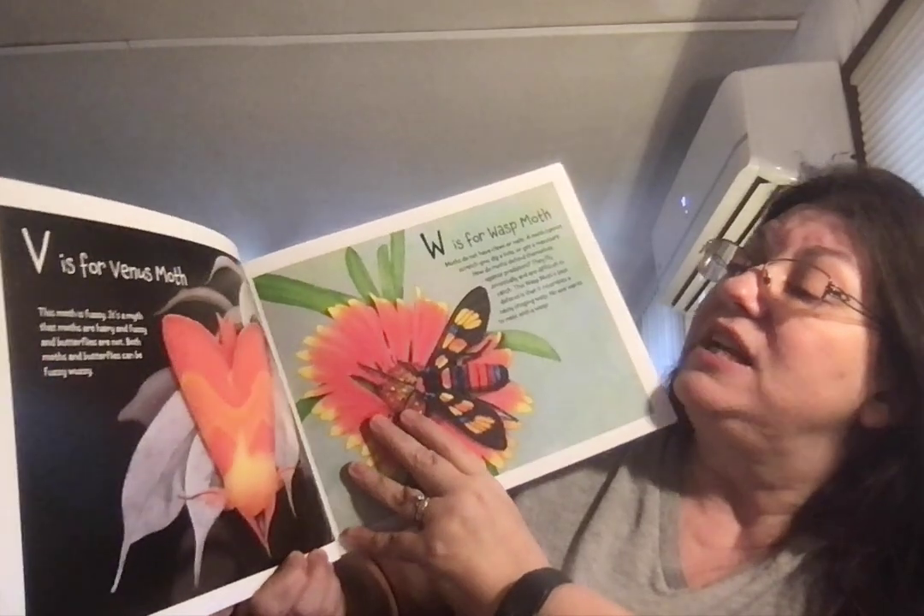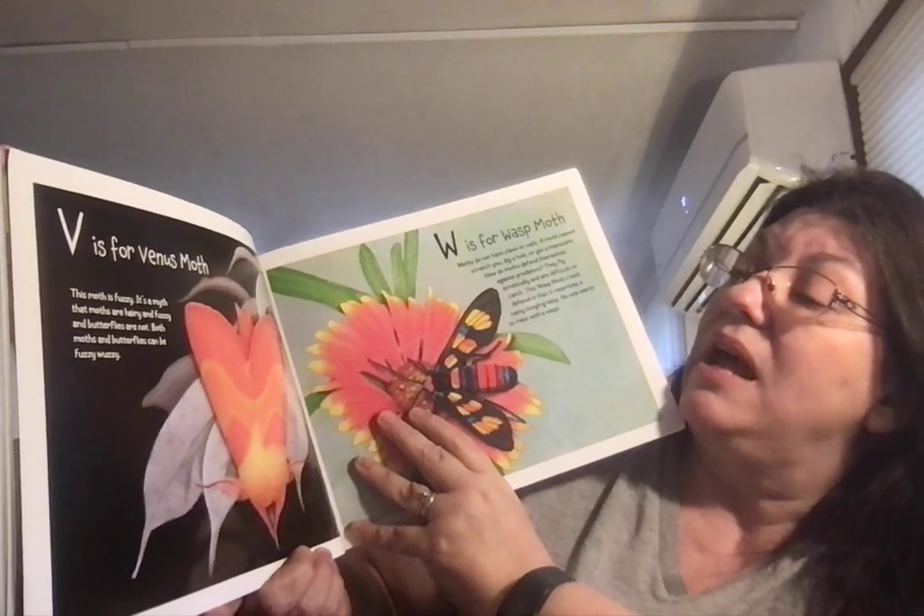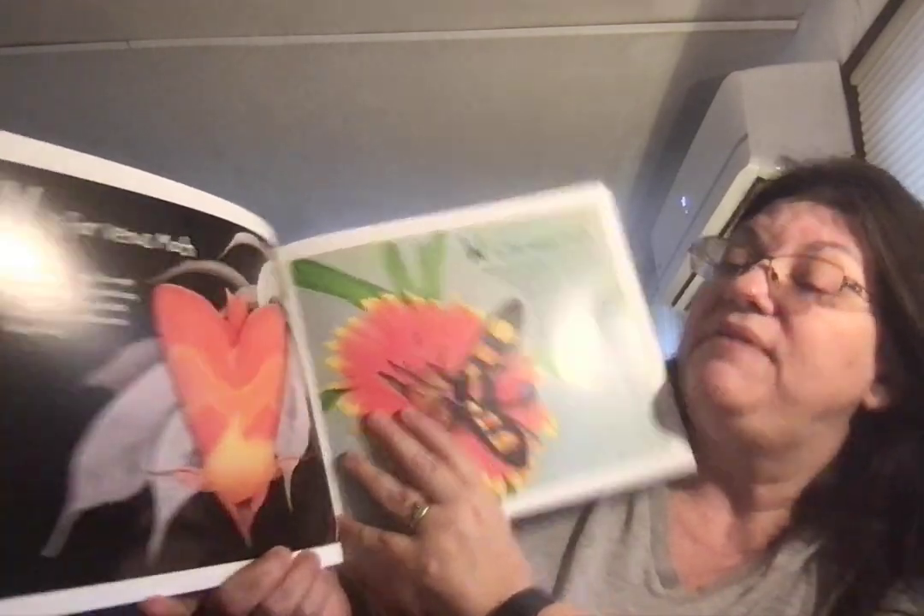V is for Venus Moth. This moth is fuzzy. It's a myth that moths are hairy and fuzzy and butterflies are not — both moths and butterflies can be fuzzy wuzzy.